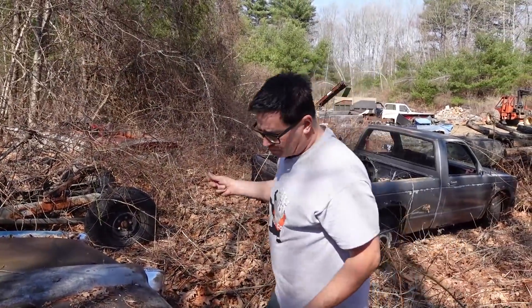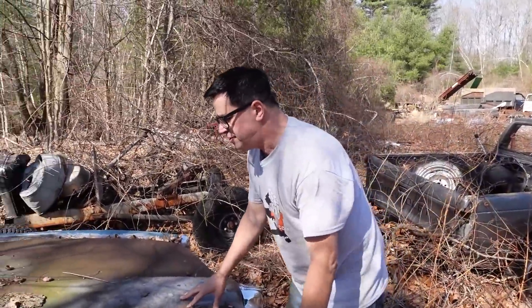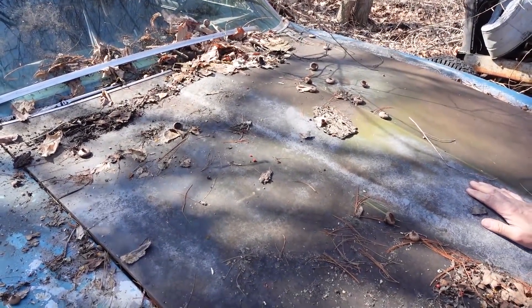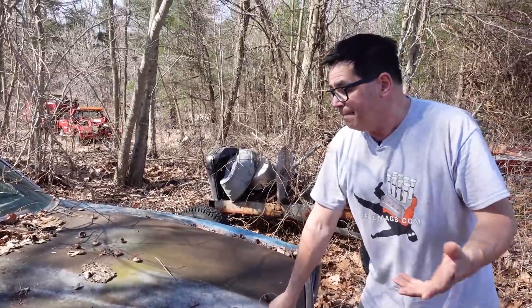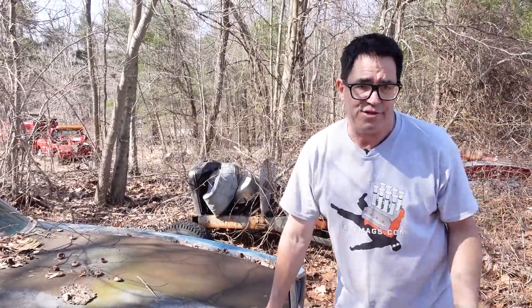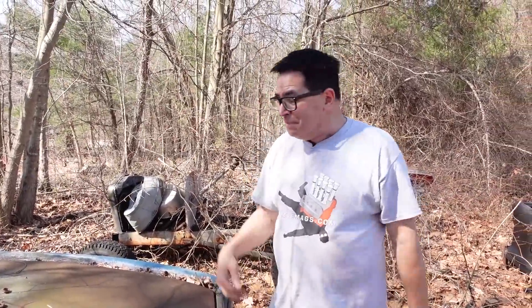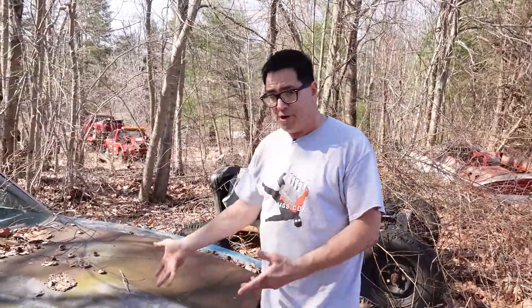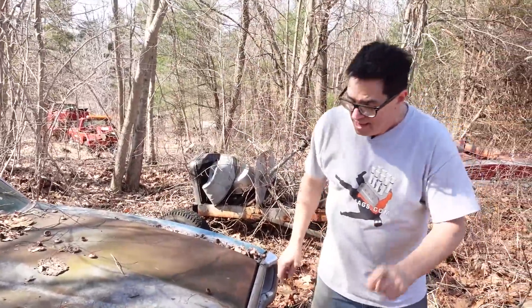This one has probably been in a crash, because the GTO's unique styled hood with the scoops is not here — this is a basic flat hood, probably off a LeMans or a Tempest. Muscle cars back then on Friday and Saturday nights often hit trees or other cars, so they'd just get a regular LeMans hood and put it on. It's a real GTO with '242' in the VIN for sure, but it doesn't have a GTO nose.